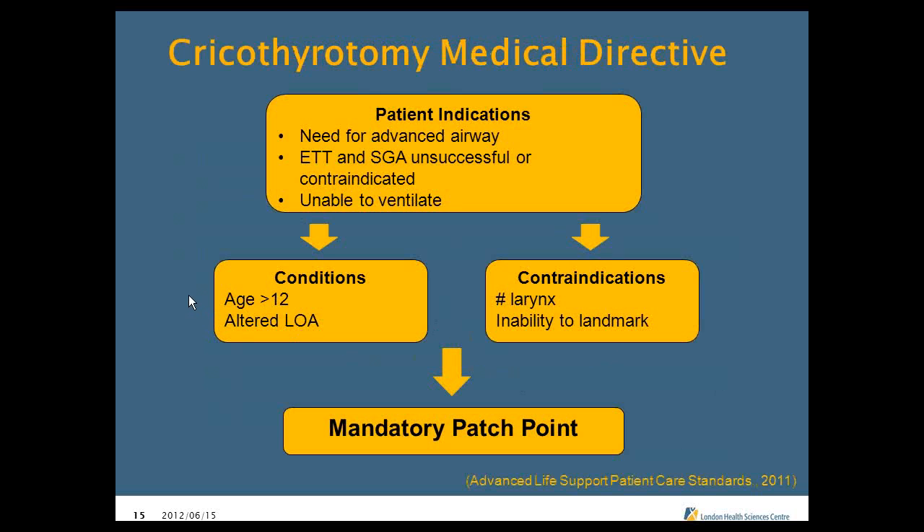Our directive for needle cricothyrotomy: the patient needs an advanced airway and everything else has failed — your intubation has failed, your King has failed, you're unable to ventilate. The conditions are: patient must be 12 years of age or greater, and their level of awareness must be altered or unconscious. The contraindications are fractured larynx — you won't be able to landmark because the anatomy will be distorted — and the inability to landmark at all. It is a mandatory patch point; we need to call in to the base hospital physician for the order.